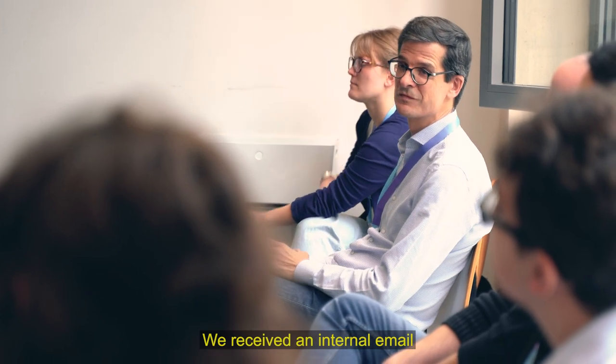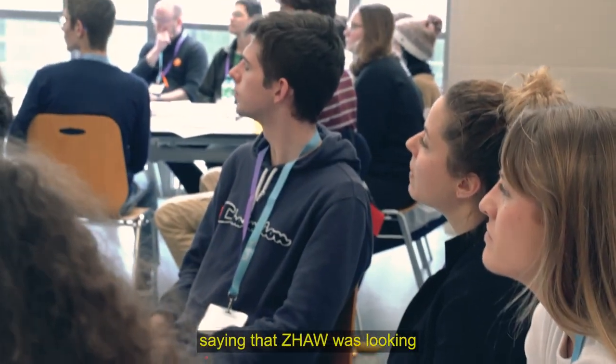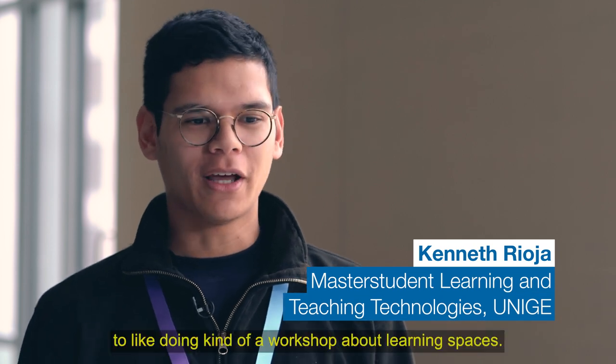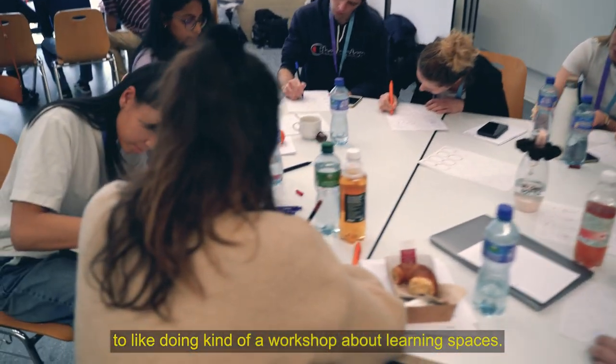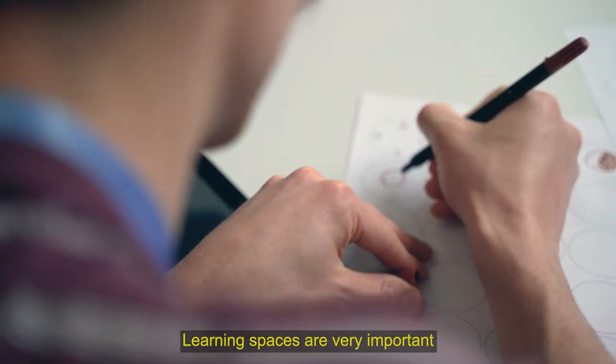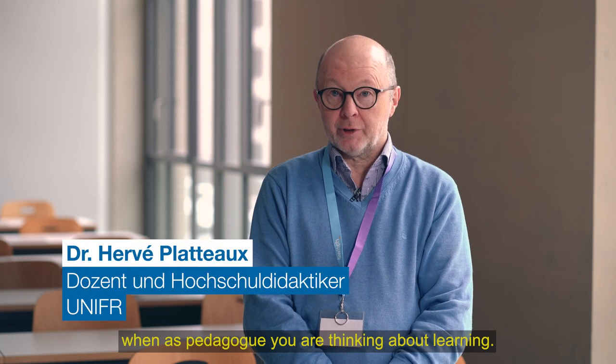We received an internal email saying that CETAVE was looking for students to come and do a kind of workshop about learning spaces. Learning spaces are very important when, as a pedagogist, you are thinking about learning.